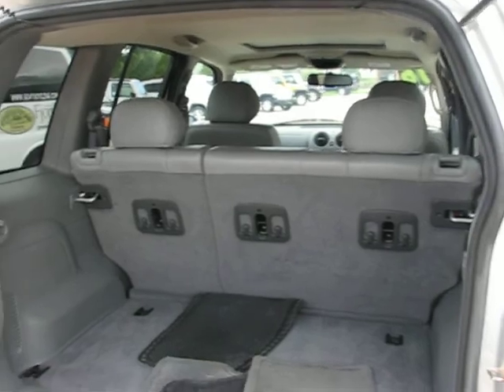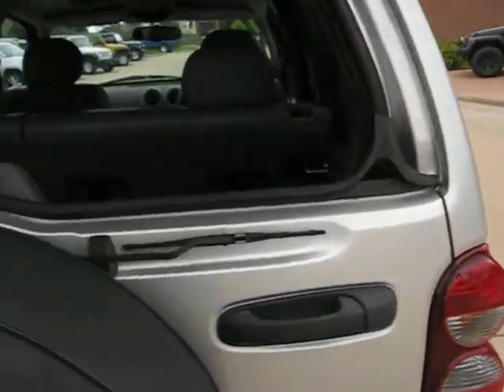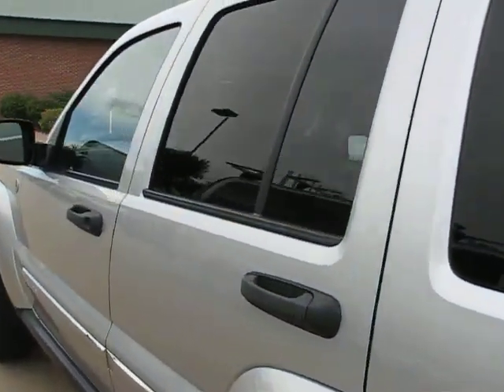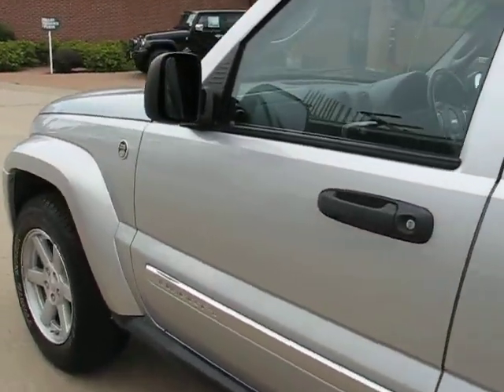Swings open wide like so. Seats do fold down flat, open up the entire cargo area. Come along to the left side here, seat just as clean. One of the benefits of these Libertys is they've never been on a mail route.